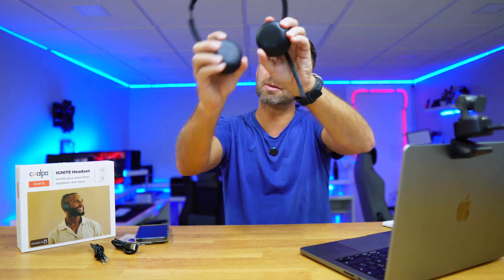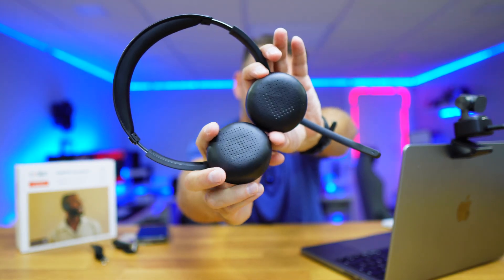If you work in a call center, or if you do a lot of video conferencing calls, or even only audio calls, then these headsets might be the option for you. It has some interesting features, but the main one is active noise cancelling.